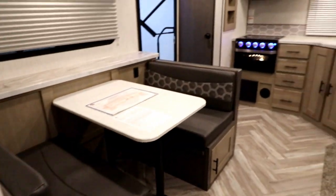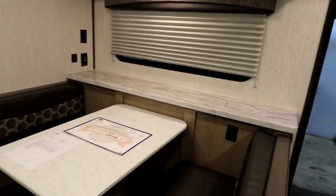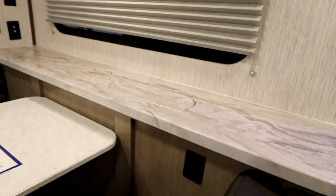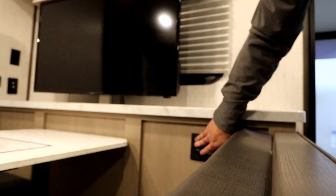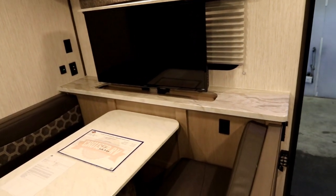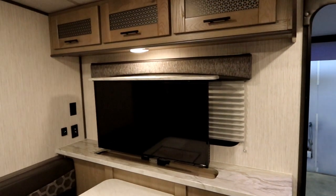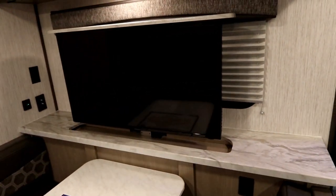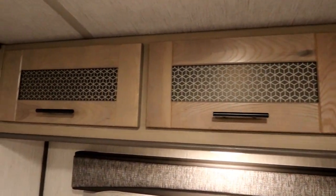Some of you might be wondering where the TV is. There's a little button here next to the dinette — push it, and up pops the TV. When you just want natural light, the TV stays down in the cabinetry and you can open up your cloth blinds for lots of natural light. When you want to watch TV, within a few seconds it pops right up and you're ready to go. You'll also notice the extra finishing and facing on the cabinetry.